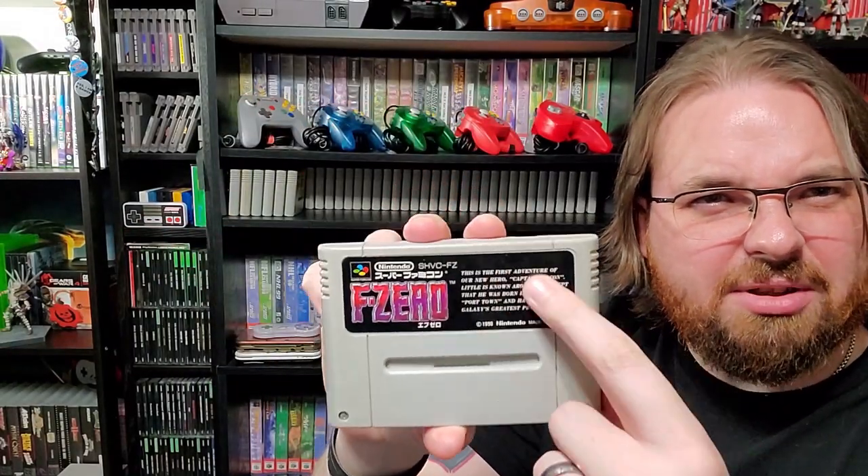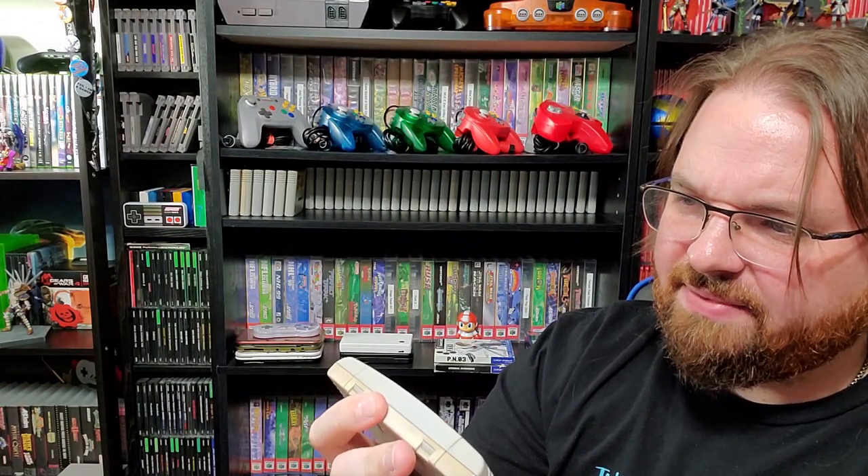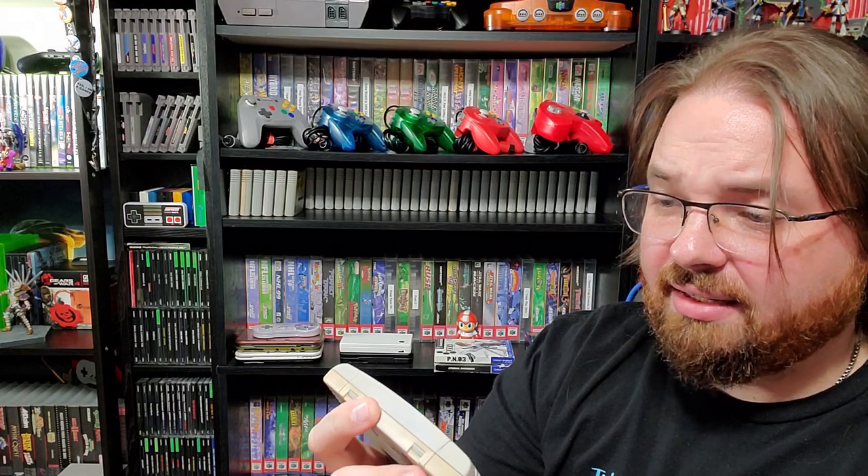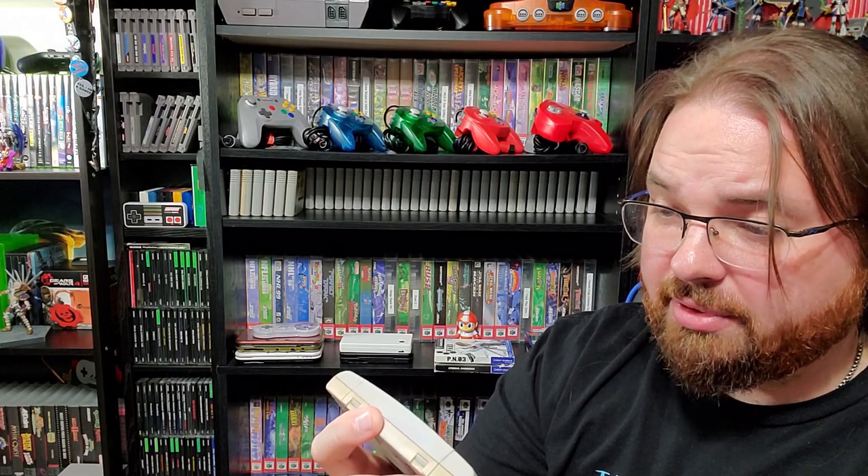And that's their cover art — bunch of text. 'This is the first adventure of our new hero Captain Falcon. Little is known about him, except that he was born in the city of Port Town and has become the galaxy's greatest prize hunter.'